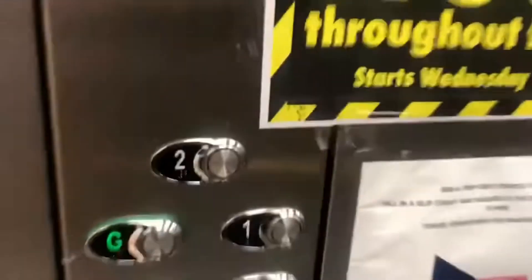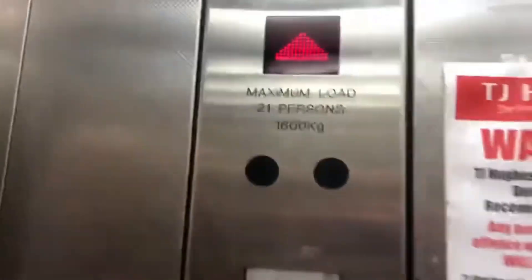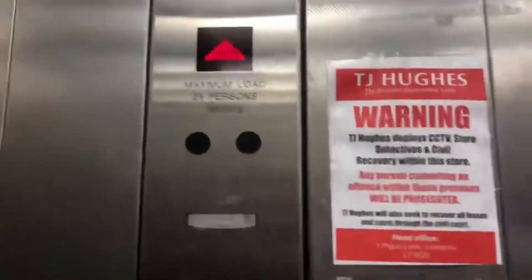Enjoy the video. I'm on a Kone Monospace modernised by Zeta lift at TJ Hughes in Coventry. 21 persons, 1600 kilograms.